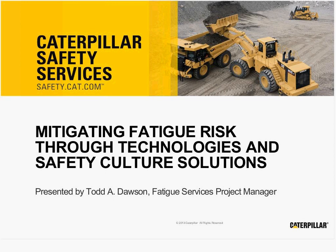Hi, this is Todd Dawson presenting a preview for a webinar on mitigating fatigue risk through technologies and safety culture solutions.